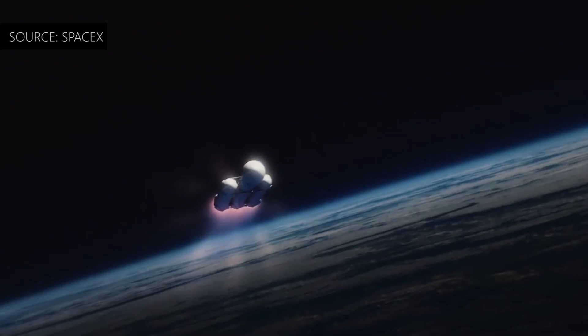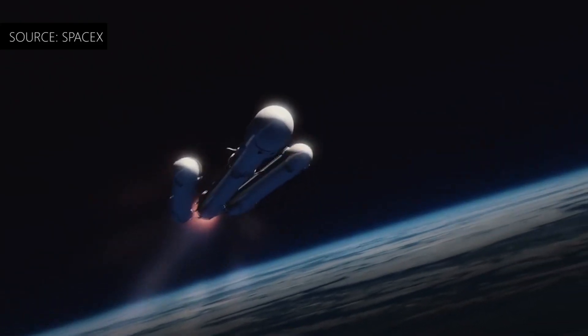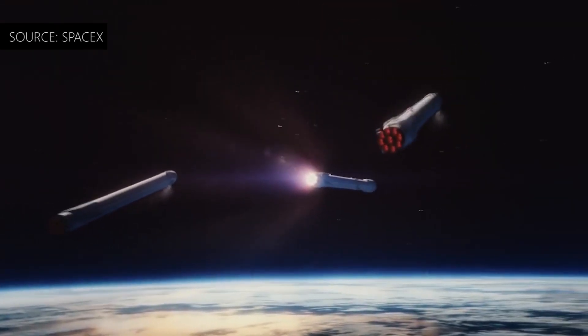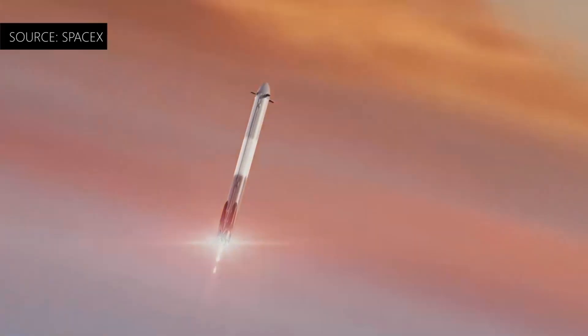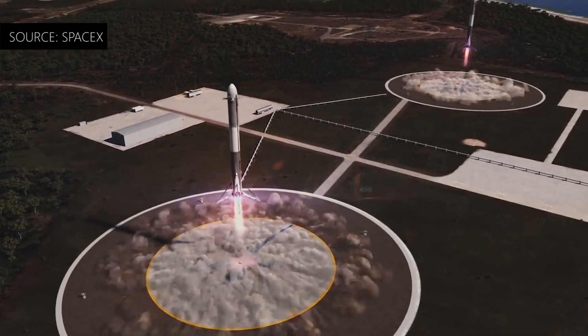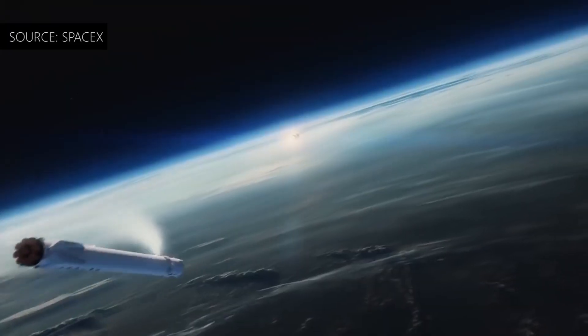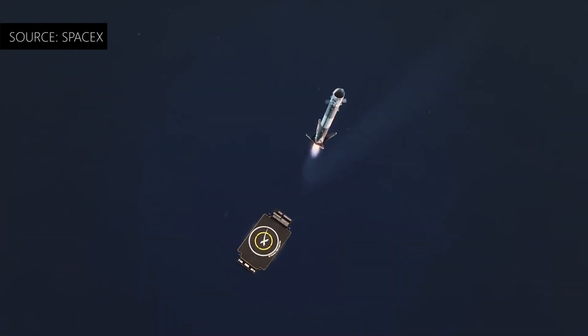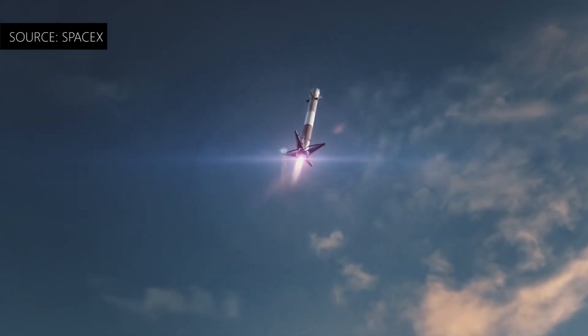After the launch, the rocket's boosters — which have been recycled from the Falcon 9 rocket — detach mid-flight and simultaneously touch down on concrete landing zones. The remaining core booster is programmed to return to Earth for retrieval by an unmanned drone ship in the Atlantic Ocean.